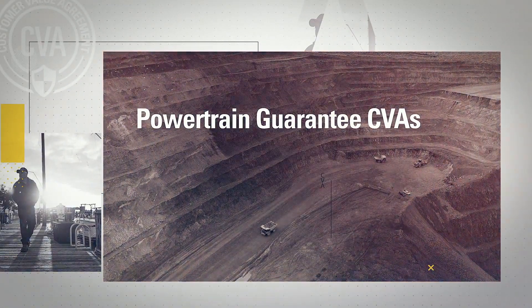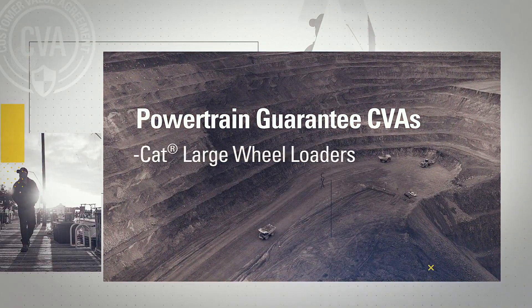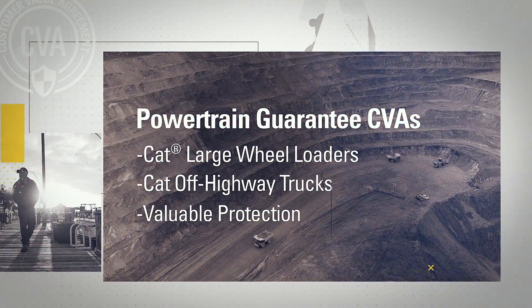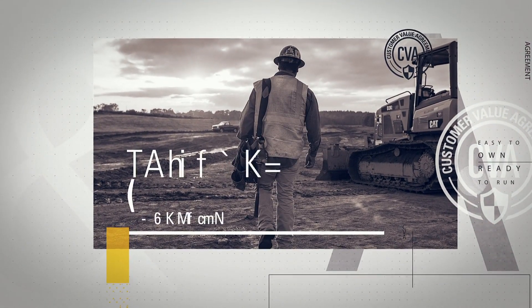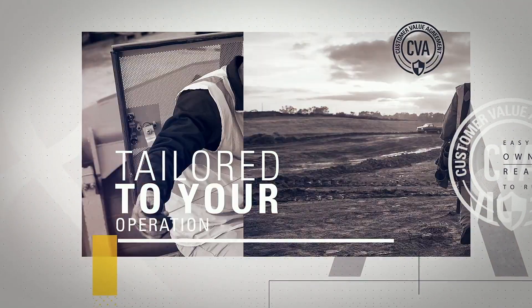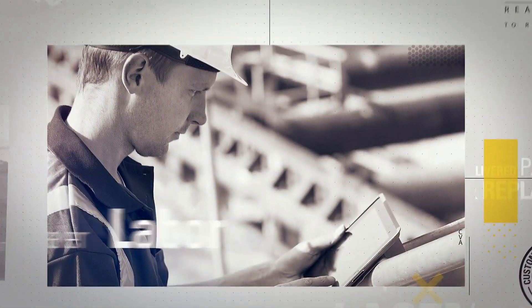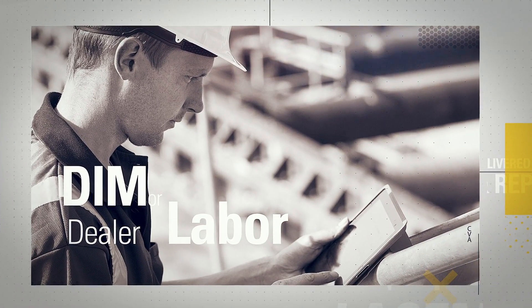Powertrain Guarantee Customer Value Agreements for Cat large wheel loaders and off-highway trucks offer valuable protection after the standard machine warranty expires. Your guarantee is tailored to your operation, anchored with the right parts for planned maintenance, and offers flexible options for do-it-myself service or trained dealer labor.